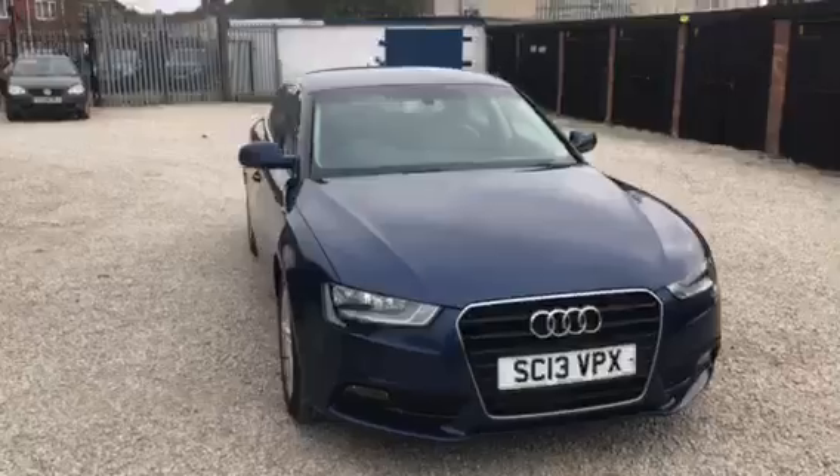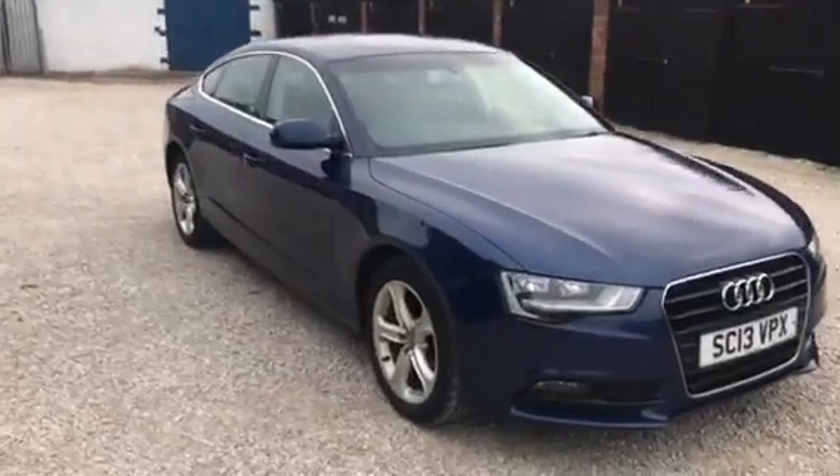It's got an unusual colour combination — some of you are going to love it, some of you are going to hate it. Let me just show you inside the car. I like it.